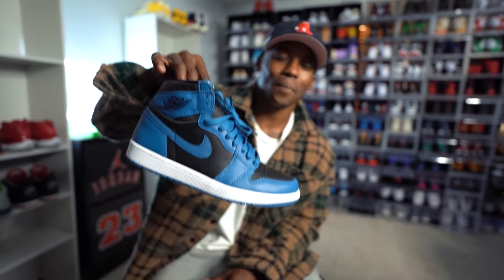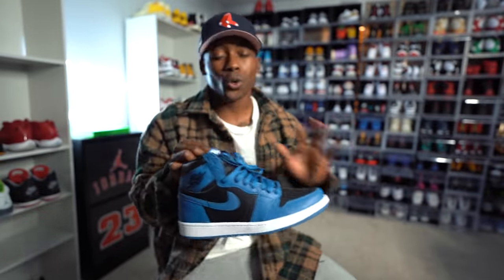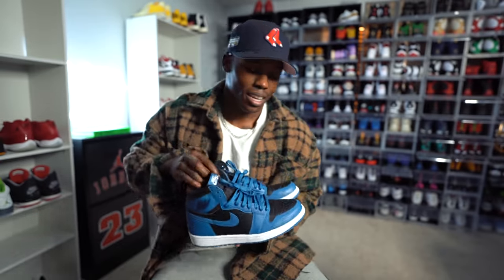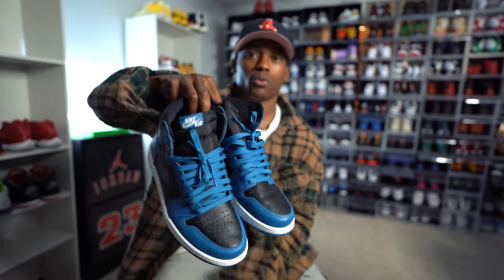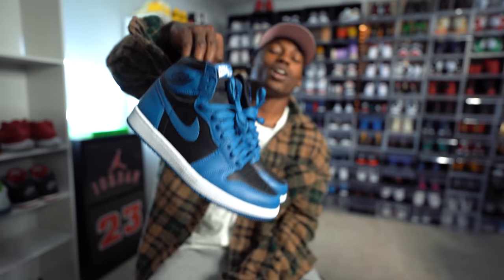Last but not least, we have the Dark Marina Blues — super similar to the Air Jordan 1 Royals. I remember rocking the Royals back in the day in fall and winter. You got that dark blue, dark marina blue specifically, and as long as you got the cargos right, the flannel right, the hoodie right, the hat right, you can't go wrong with the fit. These fit perfectly for that chilly, hoodie, sweater weather season and are going for a really low price on the resale market.